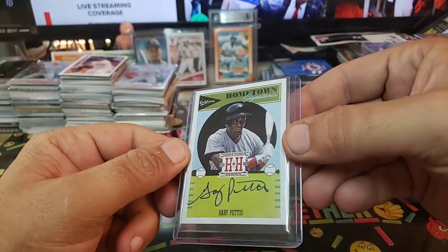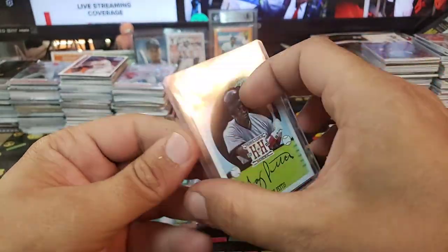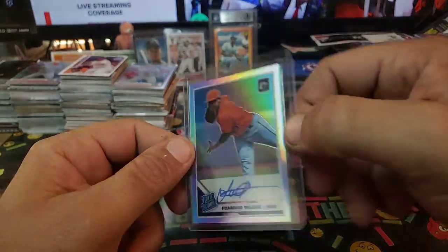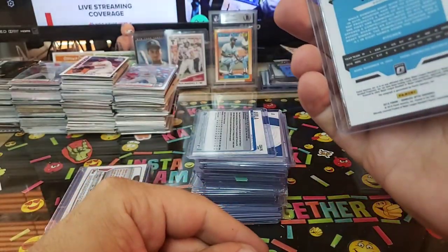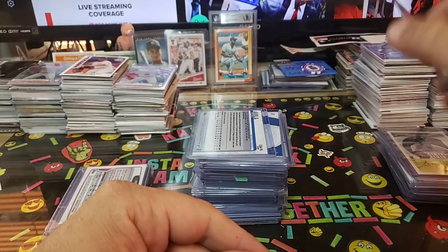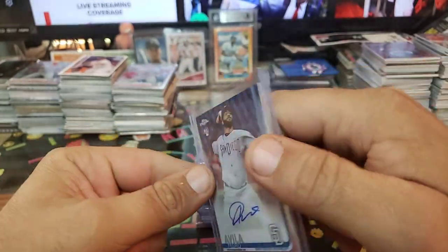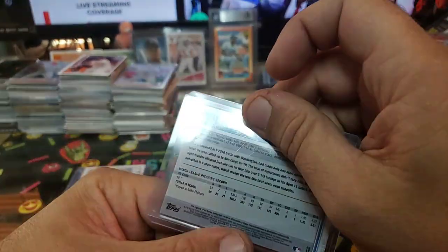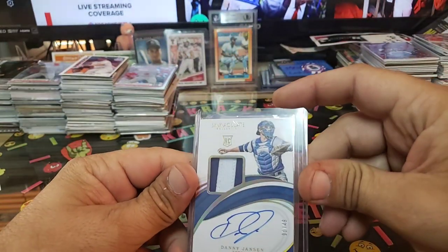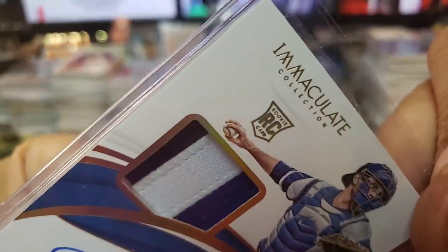Gary Pettis, Hometown Heroes, on-card — that is sick too. Not numbered, just sexy. Ravaldes Optic rated rookie, on-card. Pedro Alvia sticker auto rookie card chrome — 2019. Danny Jensen on-card out of 49 — one of 49, dudes. Immaculate, baby. That is crazy. 2019.